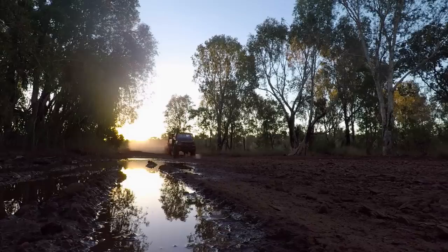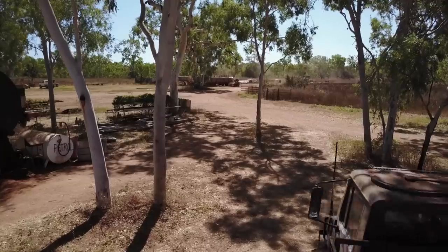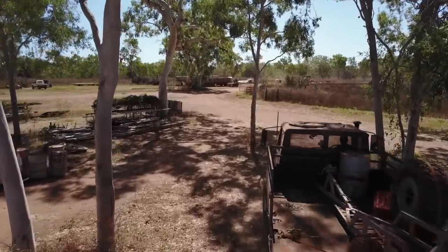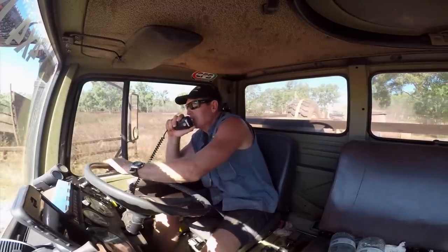We roll into the station early morning. From here it's an 80k cross-country run due north to the coast. Let's get this shell on the road. First port of call, mate — we've got to find this water post,